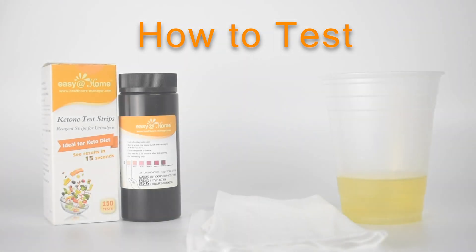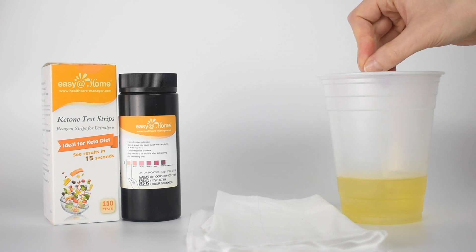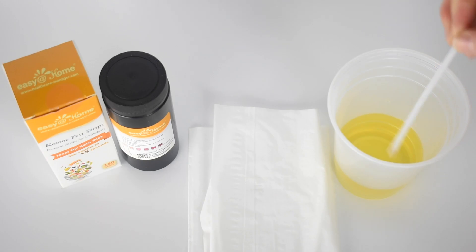How to test. Step 1: Either simply urinate on the test absorbent pad for 1-2 seconds — no cup needed — or dip the test tip in a collected urine sample for 1-2 seconds.